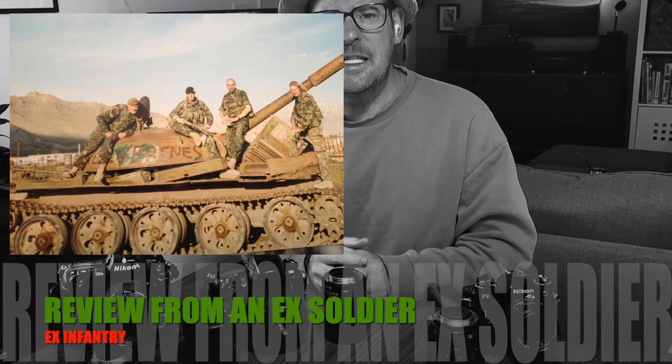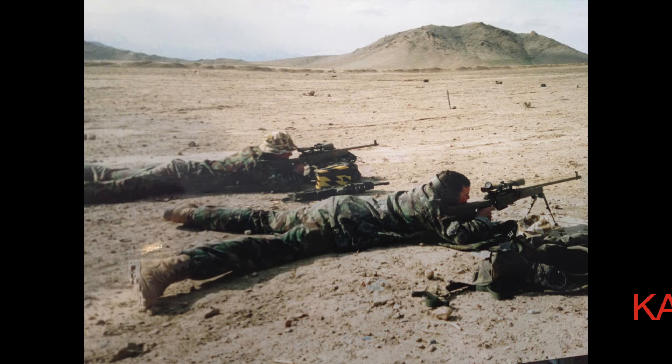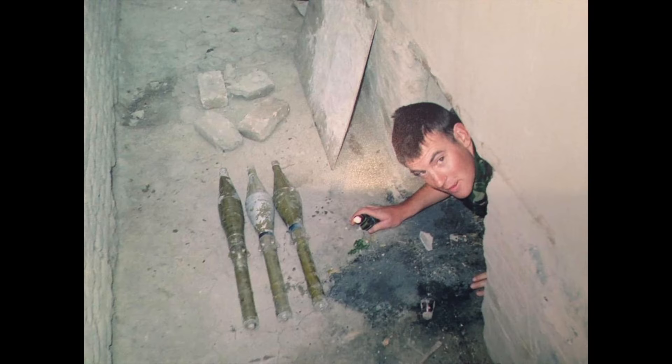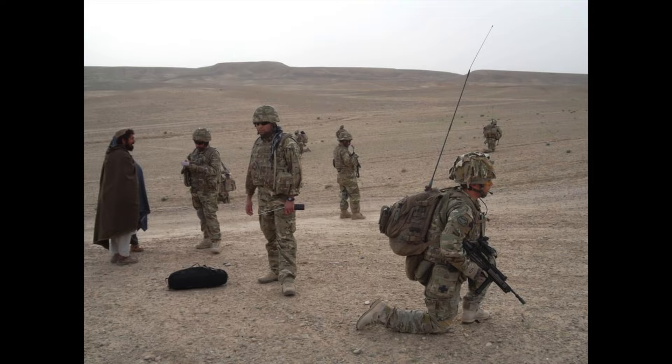I joined the British military in 1998 when I was 18 years old, and I stayed in for a total of 18 years. The only reason I left is because I emigrated here to America — I'm an American now with a history of frontline combat British military experience.